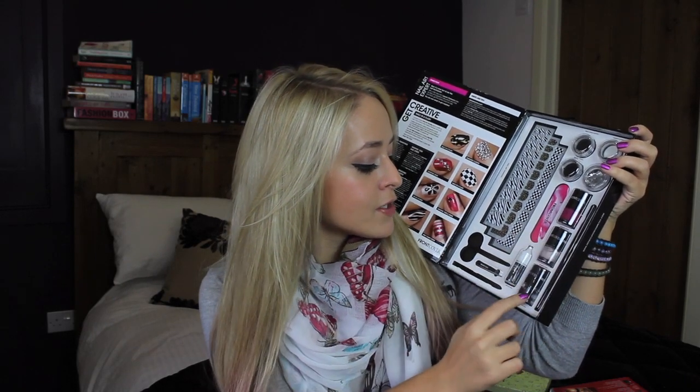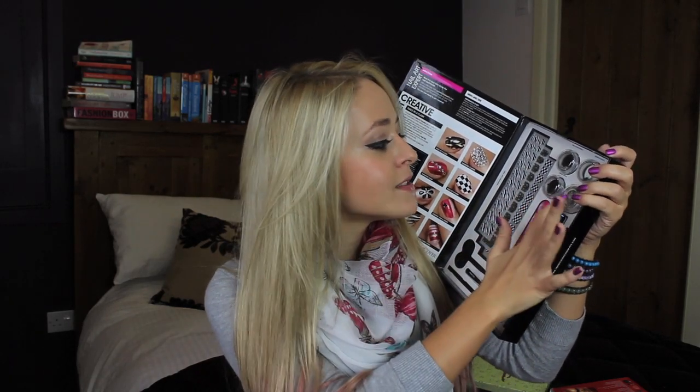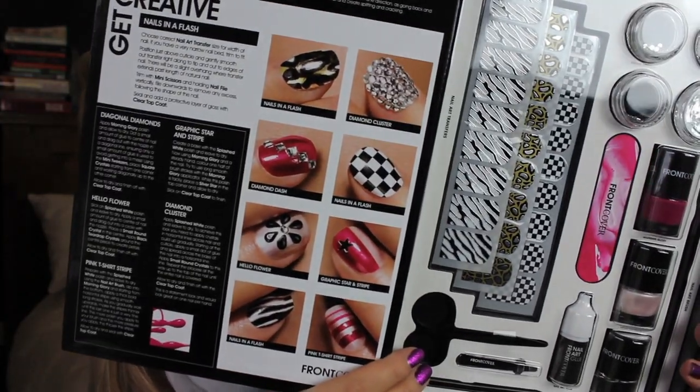Moving on to another gift set — I've had this for absolutely ages, waiting to feature it in this Christmas gift guide because I think it's absolutely awesome. It's the Front Cover Brushwork Extreme Nail Art Set. In this you get three nail polishes — two colours and a top coat — nail art glue, three sets of nail wraps, mini scissors, tweezers, a nail art brush, a tool, and then — the best thing of all — star glitter, square crystals, round crystals, and teardrop crystals, so you can create all of the looks shown on the side of the box. It's a really awesome present for someone interested in nail art but maybe not very confident. It gives them all the tools and the ideas, and it only costs £20 for the whole set. These are currently three for two in Boots as well.